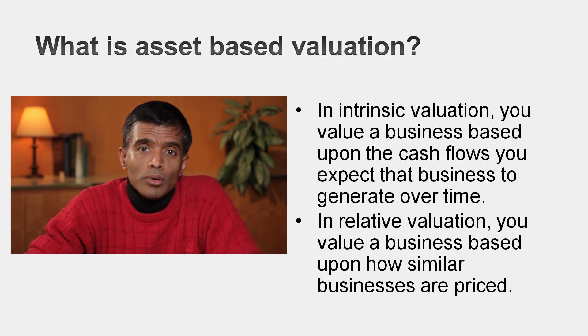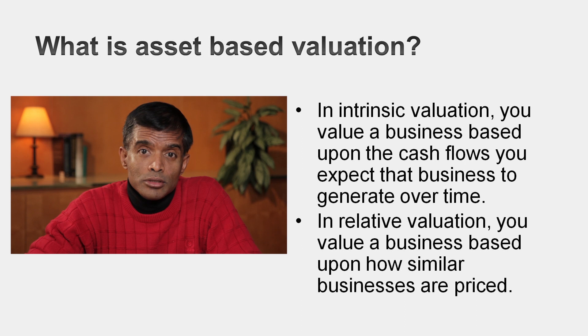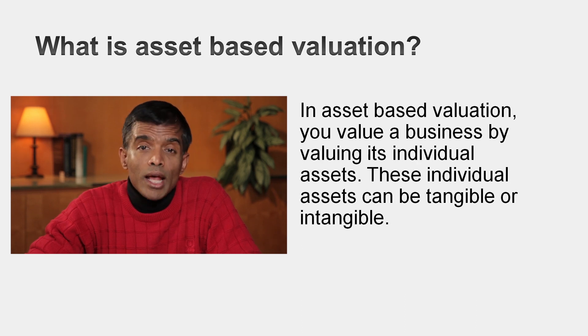In intrinsic valuation, you value a company or business based on its expected cash flows. In relative valuation, you value that same business based on how similar businesses are trading. In asset-based valuation, you value the company by taking each of its assets, valuing each asset, and summing up those values. There are three scenarios where you might want to do asset-based valuation as opposed to intrinsic or relative valuation.